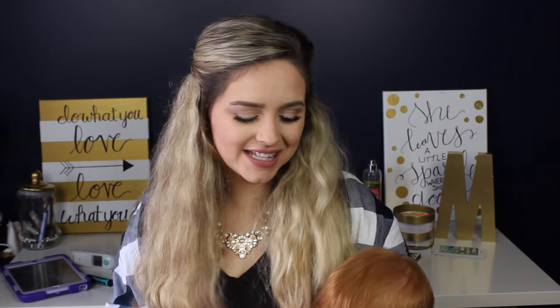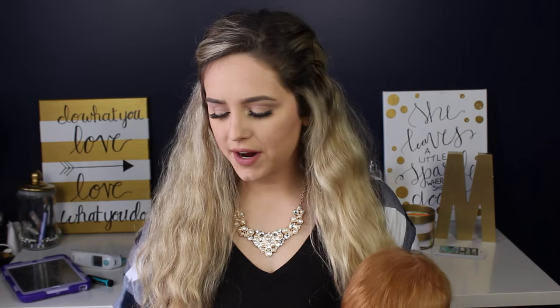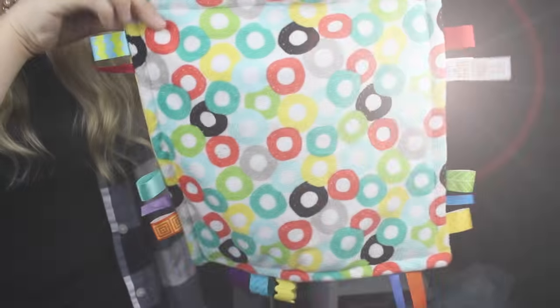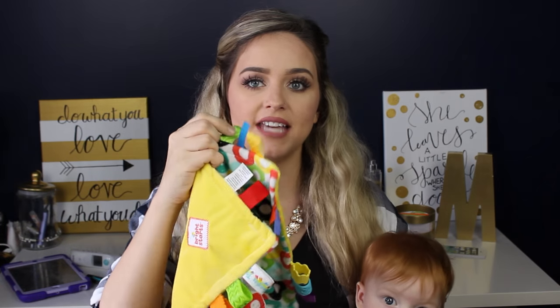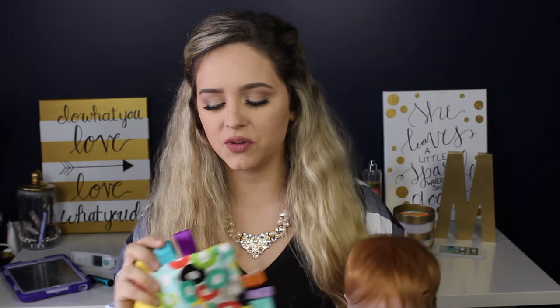My 7-month-old Mackenzie has decided to join us, so I'll share his favorites first so I can give them to him to occupy him while I film. Mackenzie's first favorite for February has been this little blanket — I think it's called the Taggies Blanket by Bright Starts. It's really soft and he loves the little tags on it to chew on. He's got two bottom teeth and his top ones must be coming through because he's drooling like crazy.